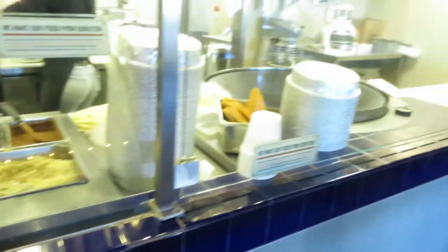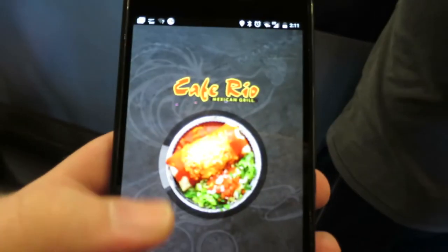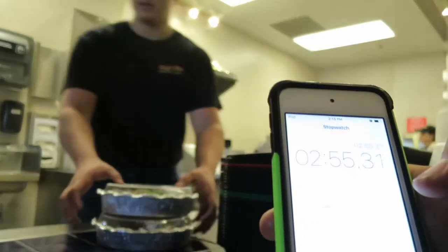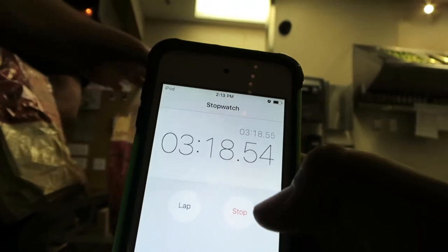Now at Cafe Rio — go. They make the tortillas right over there, then grill them and assemble them right in front of you. This is the Cafe Rio app; it's taking a while to load. Three minutes and 19 seconds — no line when we arrived.